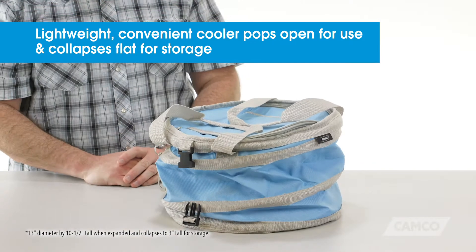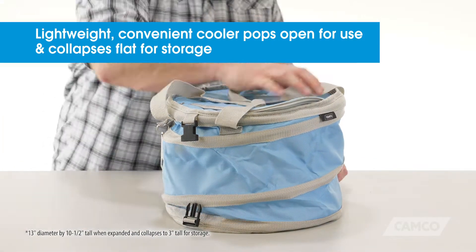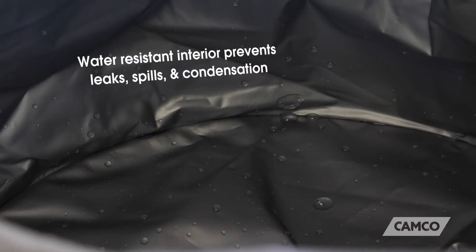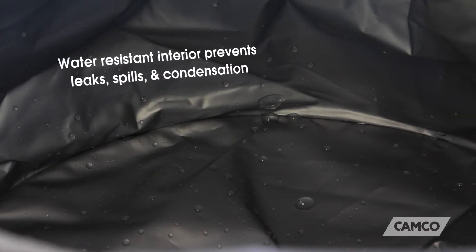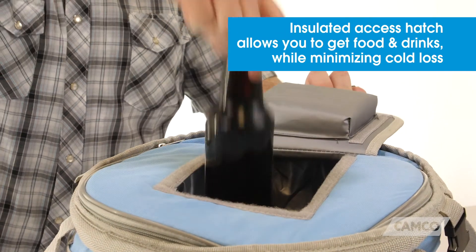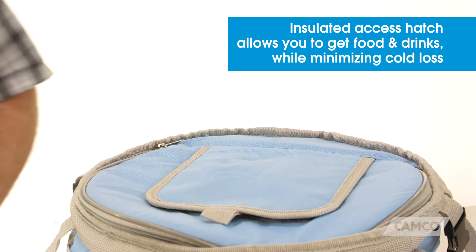This lightweight, convenient cooler pops open for use and collapses flat for storage. The water-resistant interior prevents leaks, spills, and condensation. And the insulated access hatch allows you to get your food and drinks while minimizing cold loss.